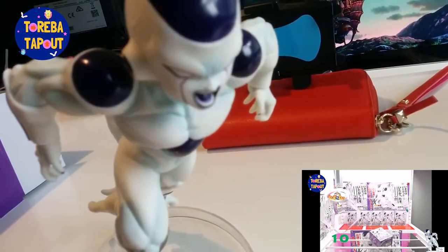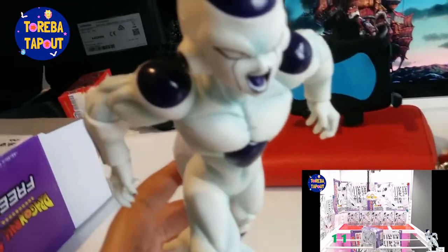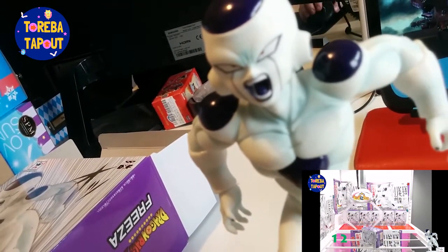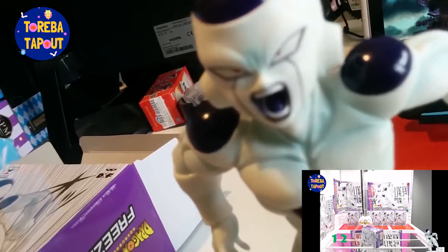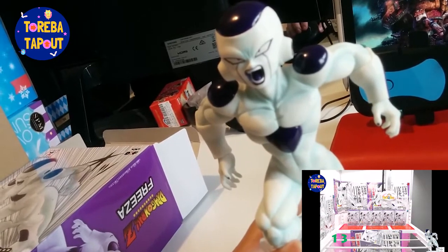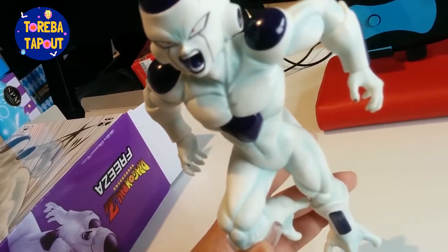I couldn't get the camera to focus, sorry, but the face is really nice. It's got really crisp lines and the angry expression is really cool — it's pretty detailed. I don't really have any super fancy figures, but for prize figures I think these are really cool.